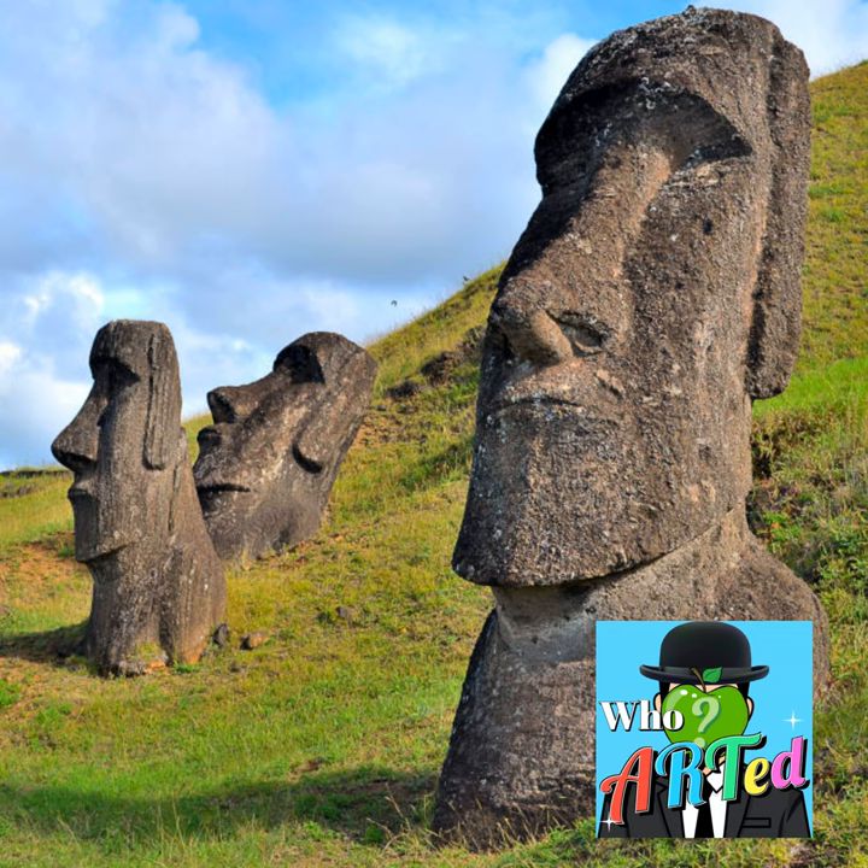Now, on to our actual topic. The Moai statues of Easter Island are one of the world's most recognizable and intriguing architectural discoveries. About 40% of the island of Rapa Nui — that's the name the indigenous people gave to the island — came to be referred to as Easter Island after a Dutch explorer landed there one Easter Sunday, and the nickname stuck. That 40% of the island is a protected space, a world heritage site, because these giant stone sculptures have really captured the world's imagination.